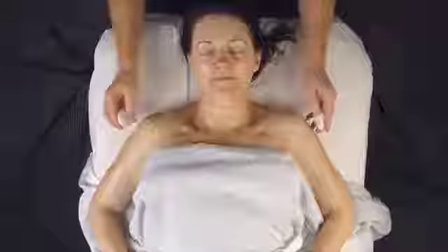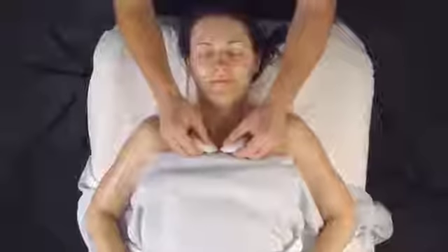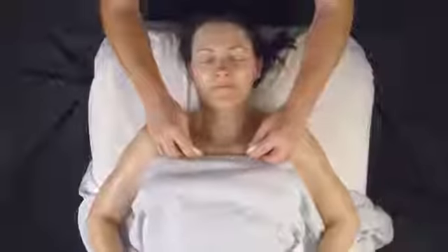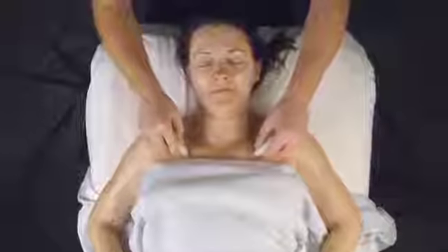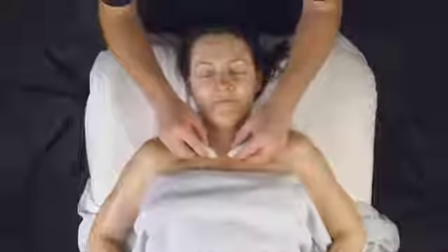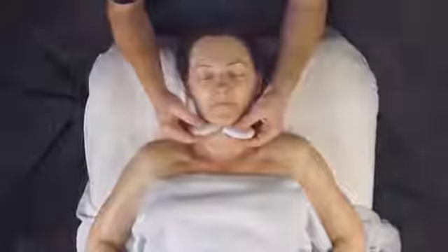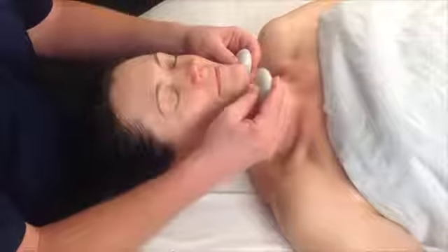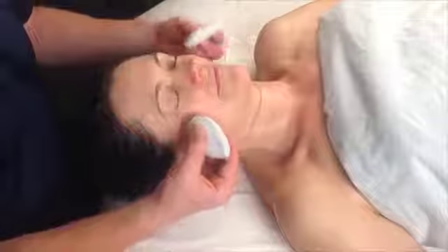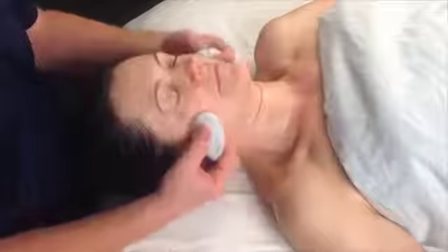Unlike the massage sequence where I ask you to follow it verbatim, you've got more creative license with these cold stones. Feel free to experiment. I like to use the corners of the stones above and below the collarbone to trace the area. You can also sneak up underneath that hammock of muscles below the jaw, and use the broad ends in and around the external muscles of mastication.